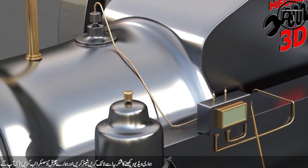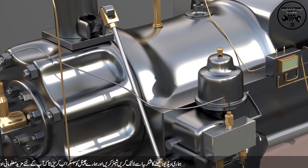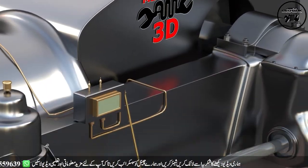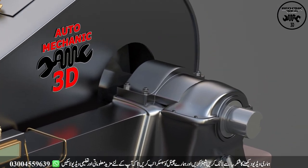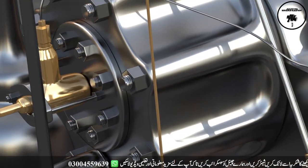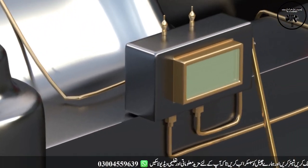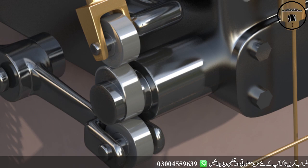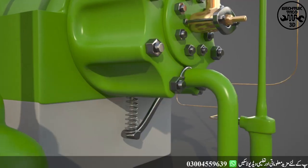We will now study the main parts of the oil engine: engine body, cylinder block, flywheel, camshaft, crankshaft, governor, fuel injector, fuel storage tank, auto lubricator, valve mechanism, cooling pipe, and exhaust pipe.